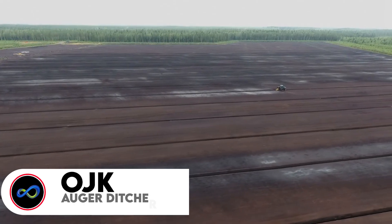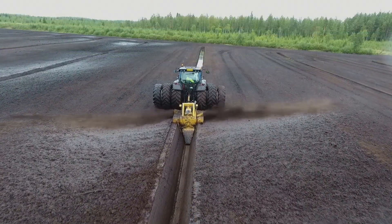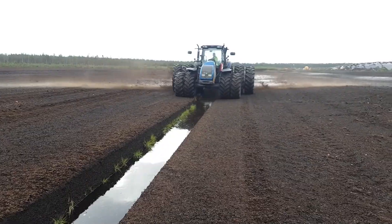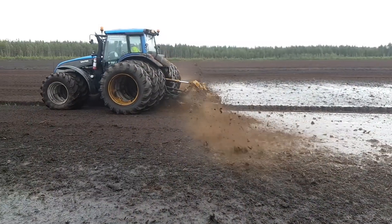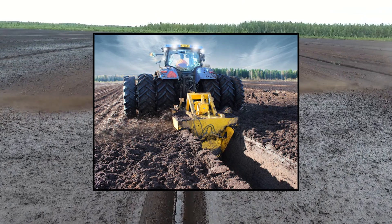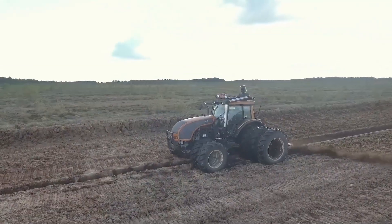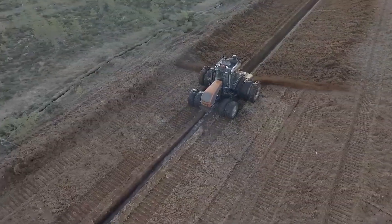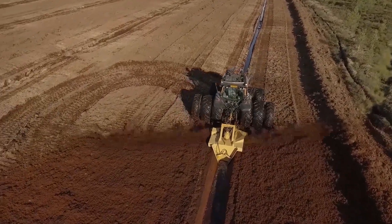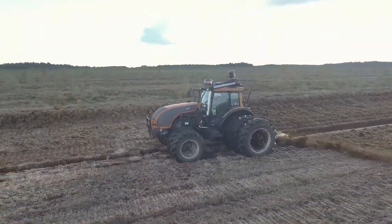Let's roll with the OJK Augur Ditchers — the perfect tool for ditching on peatland in all conditions. These machines are absolute pros at digging ditches, especially in tricky spots like areas with tough soil, like peat deposits. They're equipped to power through trees, roots and stumps, even in swampy zones — and they don't stop even when it's freezing out; these machines can lay ditches in frozen soil too. Just a single pass is required to form a continuous trench with maximum depth. The peat is thrown a significant distance on both sides of the ditch and evenly spread across the strip.